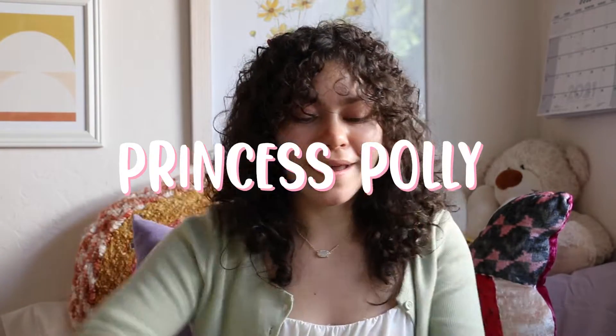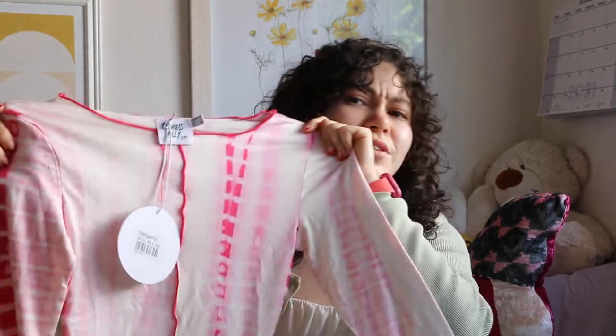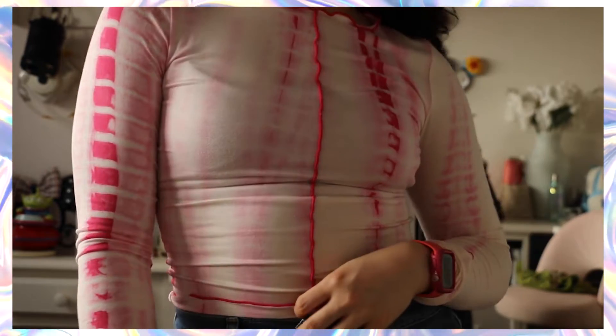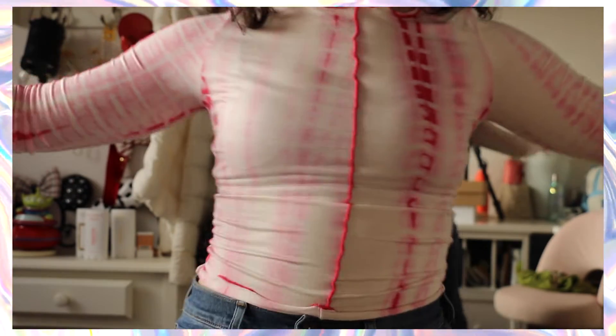First things first, we're going to go through Princess Polly. I got four items from them. The first one is this tie-dye-esque, bleach-dyed, almost pink and white long sleeve. It has hot pink thread trim on the edges and a seam line going through the center of the shirt. I think it's super adorable, very soft — definitely going to be an item I wear a lot.